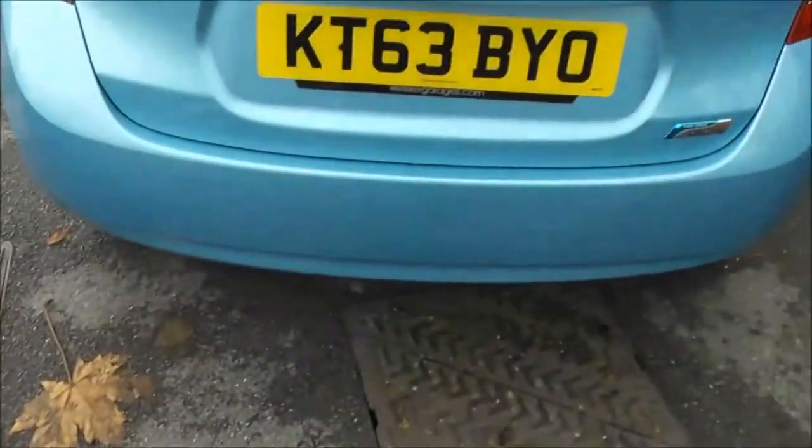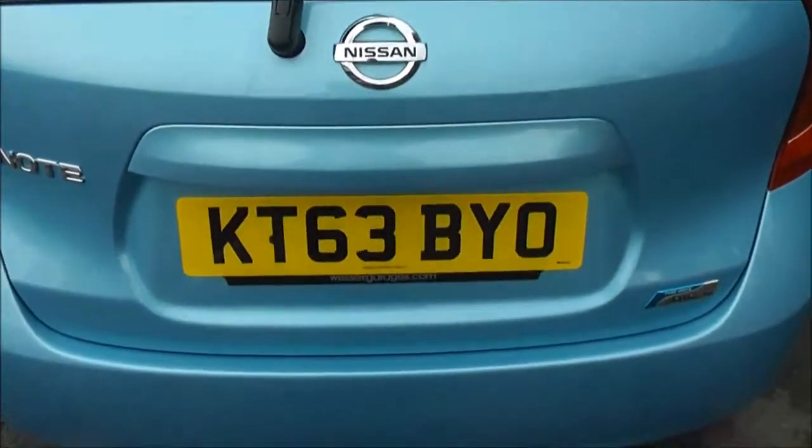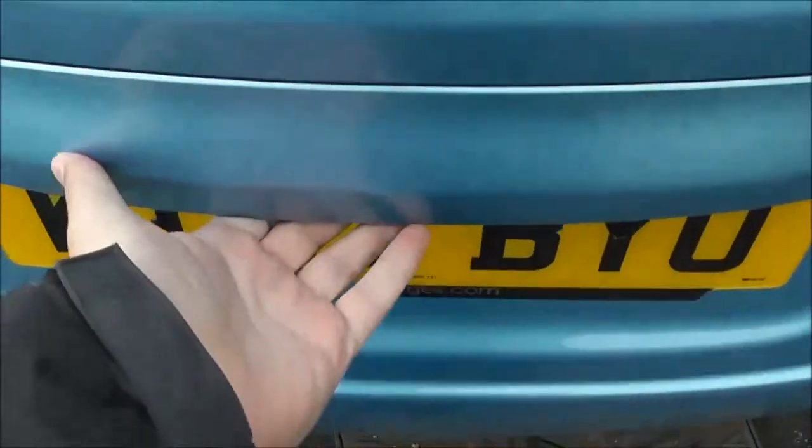Coming around to the back, at the very top of the tailgate we have a high-level third brake light. You can also see it has a rear wiper blade. Now let's take a look into the boot.